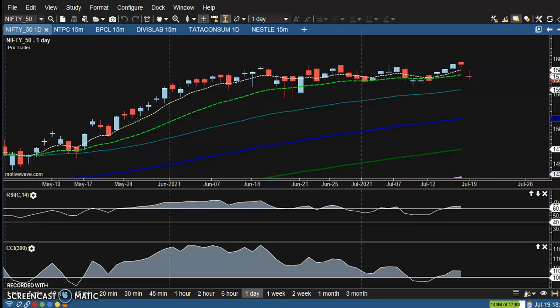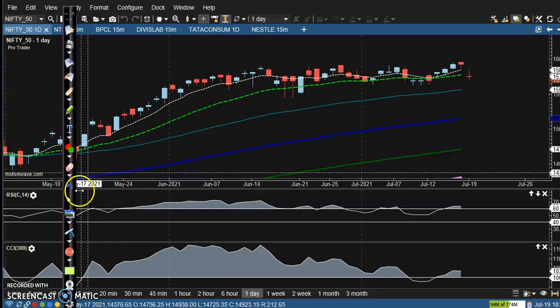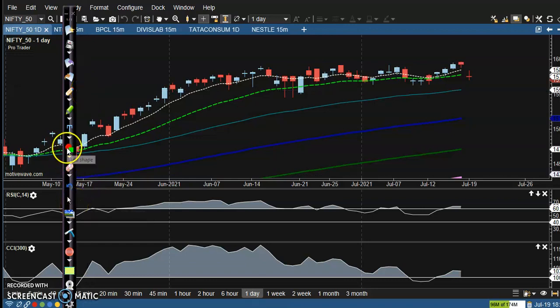This is the Nifty 50 daily chart. Last Friday, we saw price break this resistance line — that was a confirmed breakout. Today, price opened with a gap down, but we can see there is strong support right here.